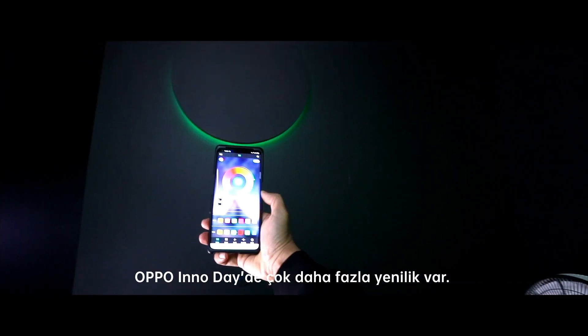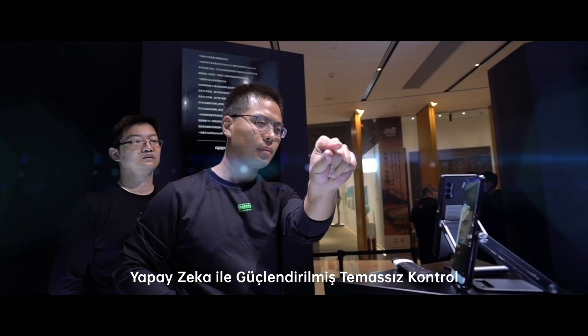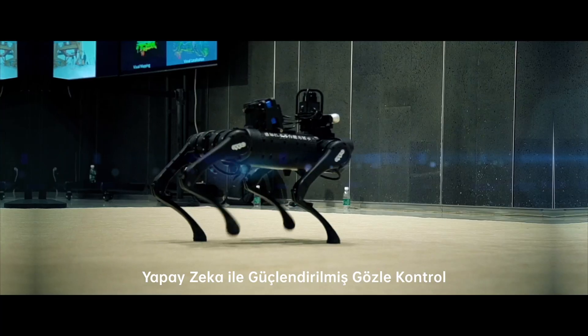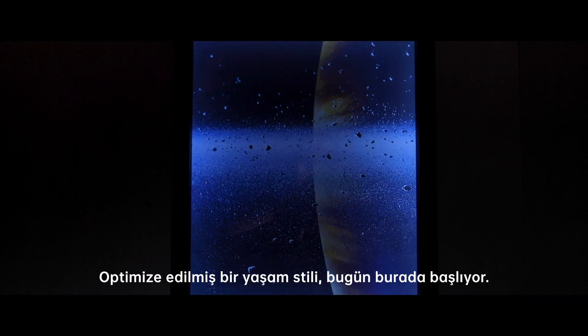Here are more innovations on Oppo InnoDay: UWB Spatial Awareness, AI-powered Gesture Control, AI-powered Eye Control, Computer Visual Platform Robot Dog, Electrochromism, and Optimized Future Lifestyle — starts from now on.